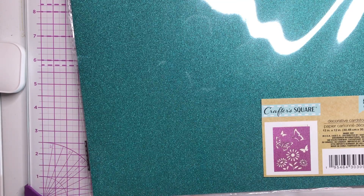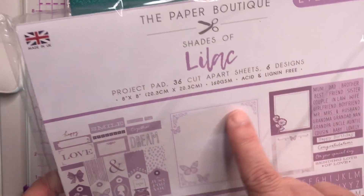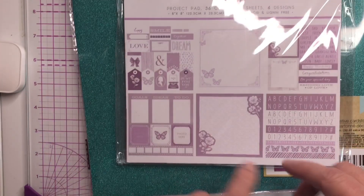The next thing I have included is by The Paper Boutique — these are shades of lilac. Basically this is a project pad, so you can make all kinds of stuff with it, and that's included.